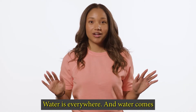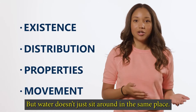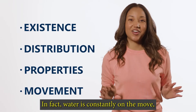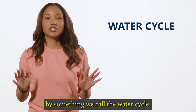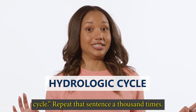Water is everywhere, and it comes in many different chemical forms. But water doesn't just sit around in the same place. In fact, water is constantly on the move, whether we realize it or not. The way that water moves is explained by something we call the water cycle — or as some super smart scientists say, the hydrologic cycle.